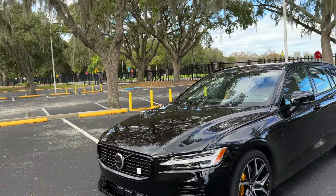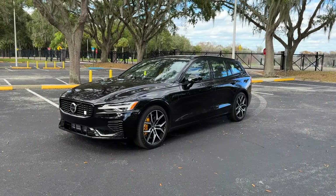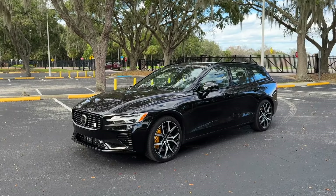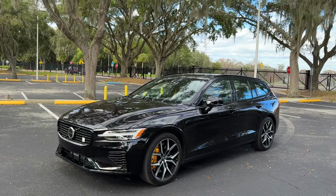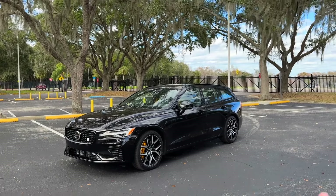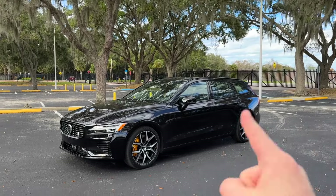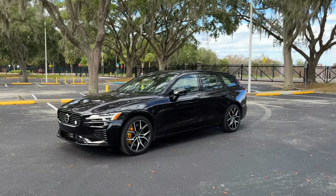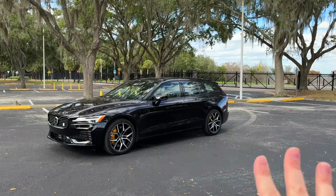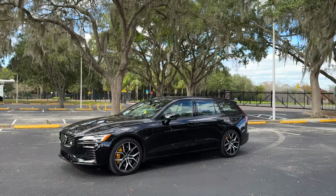That was the 2024 Volvo V60 Polestar Engineered — one of the last performance wagons you can still get in America. Let's talk about pricing: it's just over $71,000, and no tax credits are going to apply to this. There's not much to compare it to directly. You could get a BMW M3, but other fast performance wagons like the Mercedes E63 or Audi RS6 are well over $100,000, so this is significantly less expensive. If you love everything about this car but just won't drive a station wagon and want an SUV, you can spend about $75,000 for the XC60 Polestar Engineered — it's pretty much the same package in SUV format with optional 20 or 21-inch wheels. But honestly, I think you would be much cooler in the station wagon. You are just not going to see another one of these wherever you go.